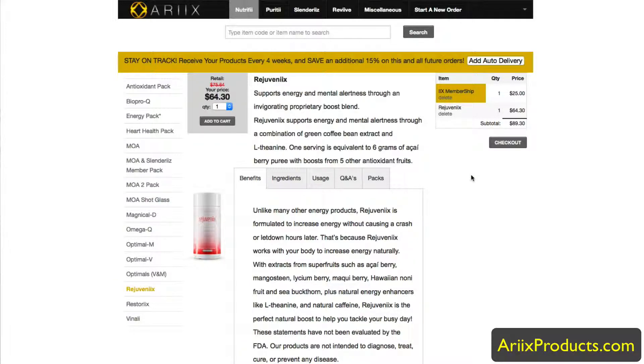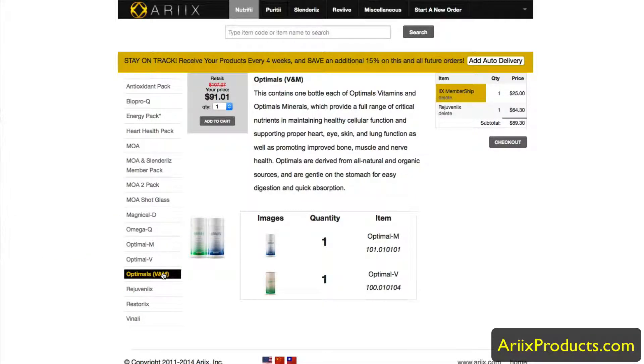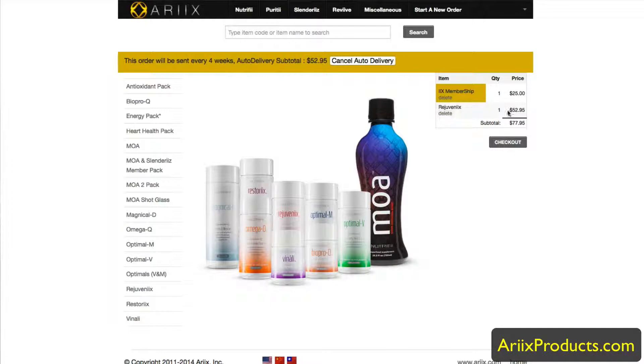You pay a $25 one-time fee, get an account number at RX, and can order products whenever you want with that discount. To get the full 30% discount, you go on auto-ship. Products like the Optimals — the daily vitamins and minerals — you may stay on long-term, and if you go on auto delivery, which you can cancel any time and receive every four weeks, you save an additional 15%. Clicking auto delivery brings Rejuvenix down to $52.95 from $76 — that's 30% off.